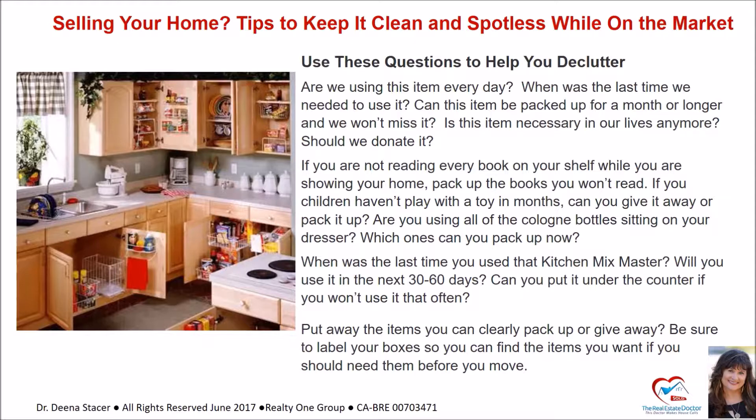Is this item necessary in our lives anymore — should we donate it? If you're not reading every book on your shelf, pack up the books you won't read. If your children haven't played with a toy in months, give it away or pack it up. Are you using all of the cologne bottles sitting on your dresser? When was the last time you used that kitchen mixer — will you use it in the next 30 to 60 days? Put away items you can clearly pack up or give away, and be sure to label your boxes so you can find items if you need them before you move.